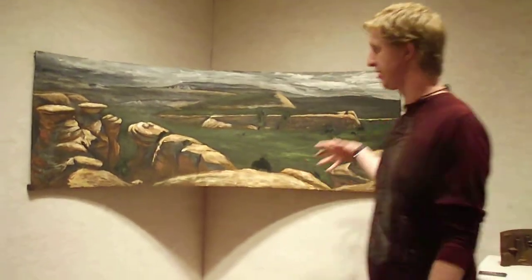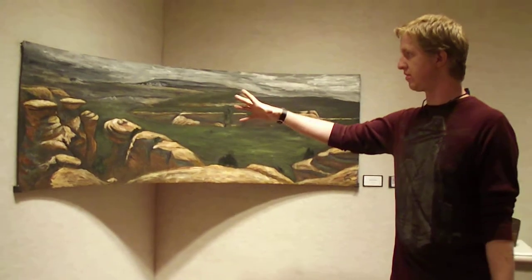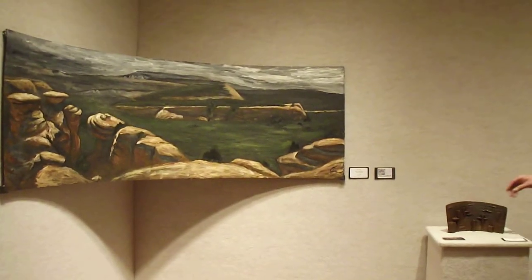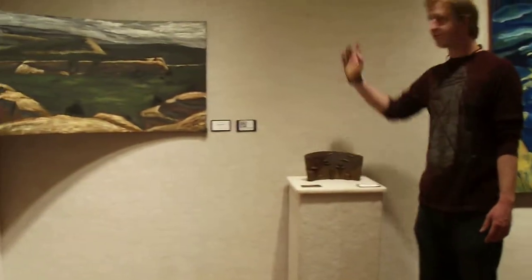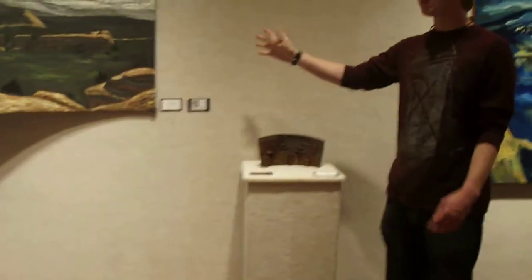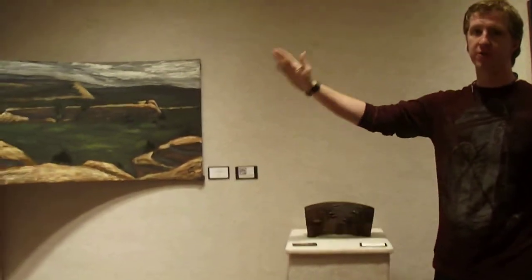I think my favorite thing about this one is the light — the light is really, really strong. That one is also $700 and it's the same size as Big Chasm. They're both six foot by two foot.